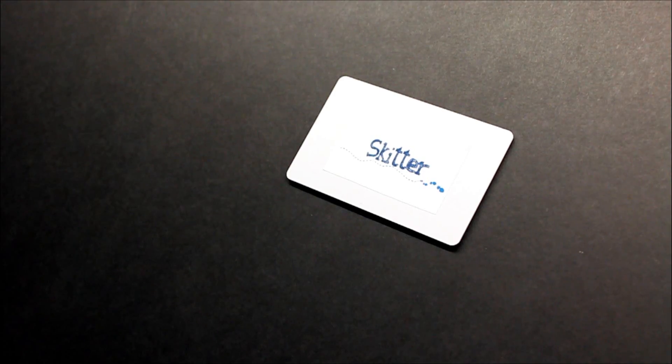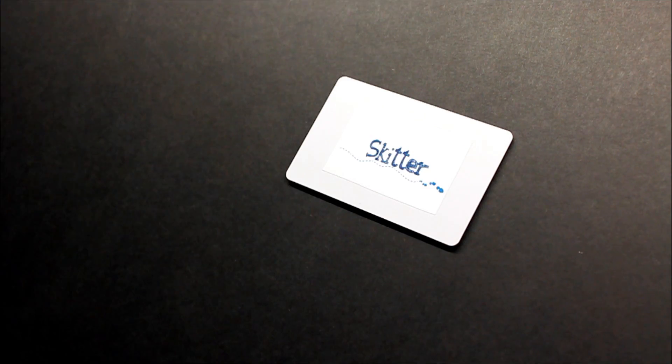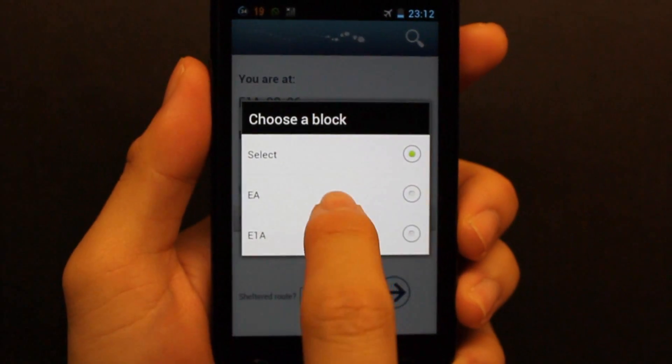All you have to do is tap your phone on the nearest Skitter point to find your current location. Then, just input your destination.